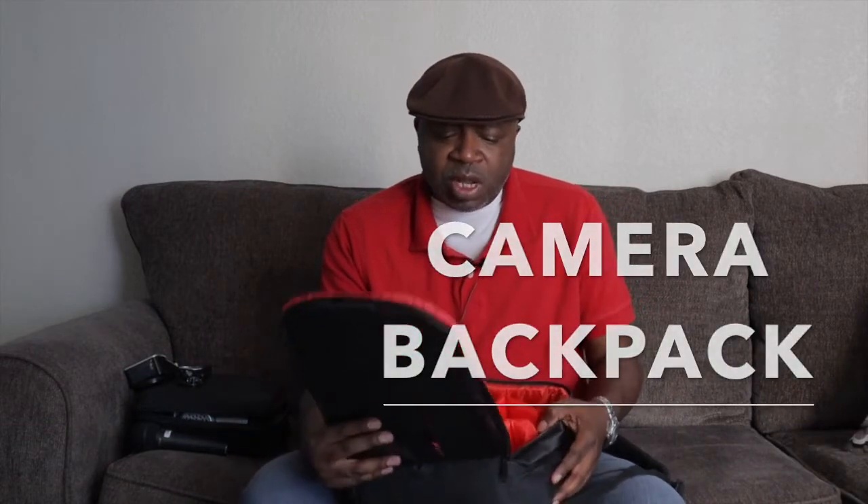Welcome to Black Coffee Talks. Today we're going to discuss my favorite five buys that are under $100. Let's start with my camera bag — I haven't had it too long, but it's only $21. I got it from Amazon.